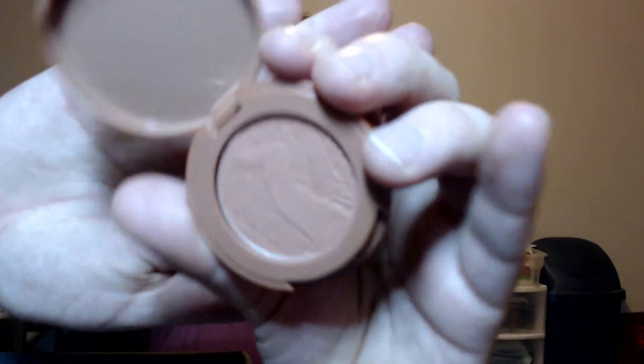For blush, I am trying to pan the Tarte Amazonian Clay Blush in Feisty — this is a mini I got from Ipsy. It's a beast to try and pan because the Amazonian clay formula is so tightly packed that to even apply it I have to get in there with a brush and dig at it a little bit. I really love the color but it's very difficult to make progress on. Part of the reason I want to use it up is that I can then justify buying a full-size in another color.